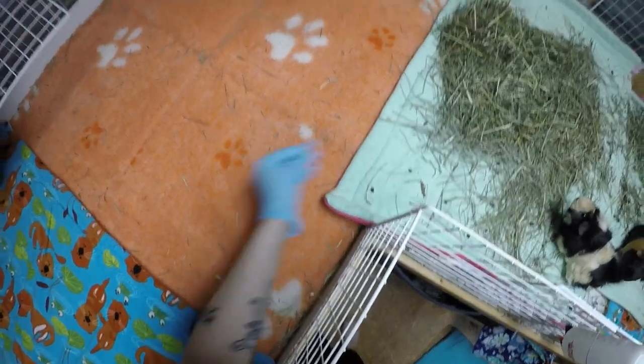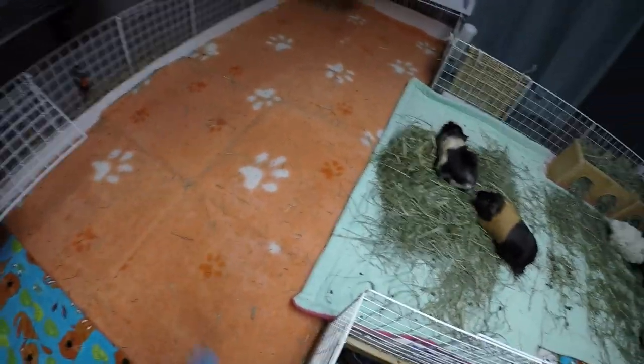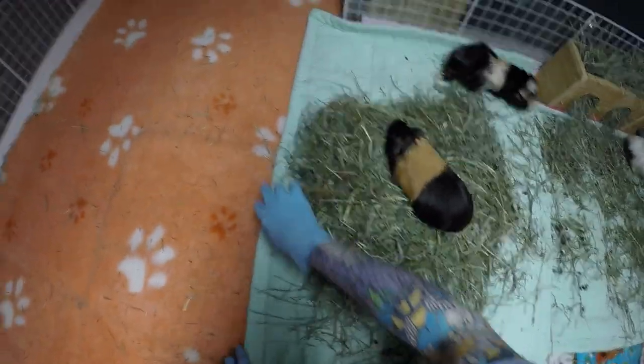We're gonna be putting the piggies on the otter fleece - this is one of my favorite prints. Every once in a while I have to give this a vacuum, but I'm not gonna do it tonight because it's too annoying while I'm filming.